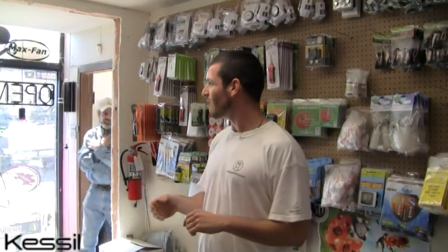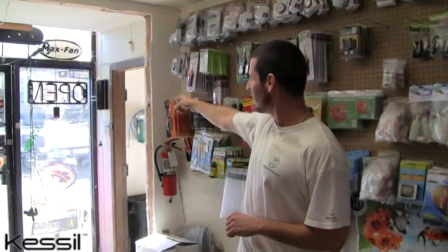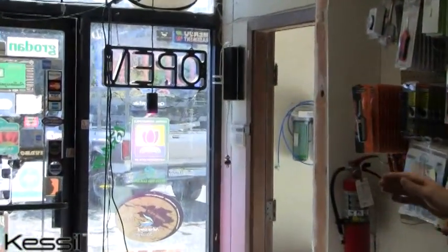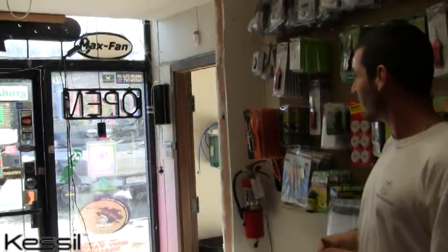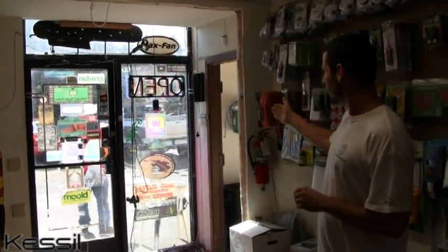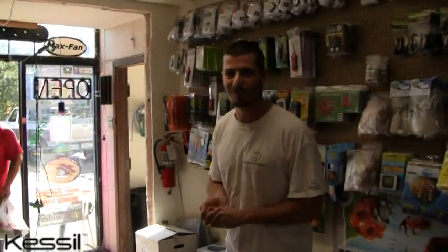We're very excited to have this new LED technology in our store. If you ever happen to be traveling northbound on 101, you can probably see the Kessel LED from the freeway between East Washington and Petaluma Boulevard North. Right as you're going up the overpass, look to the right and you'll see the Kessel LED lighting up our window.